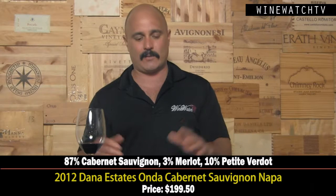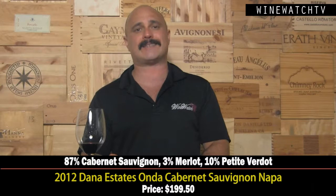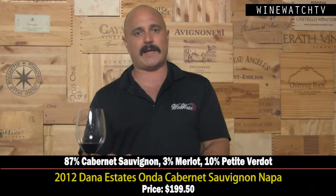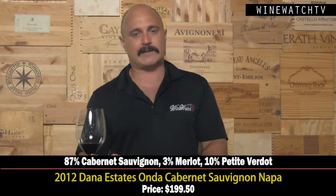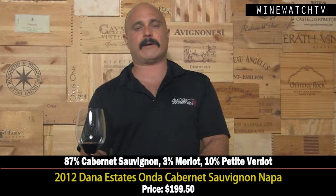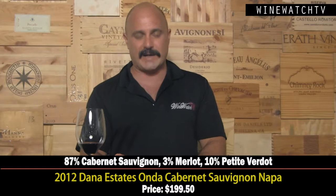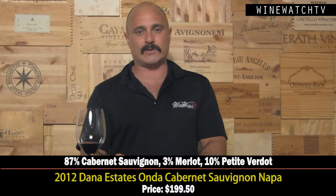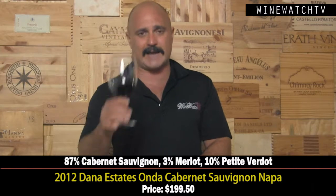One of the best Cabernets I've had from Napa this year. At $199, it's also the least expensive wine they make at Donna Estates — other than the white. The other single vineyard wines will be coming out in a couple months, and those wines have already scored 100 points several times. The 100-point Donna Estates wine is $750 a bottle, which makes this wine look cheap. These cult Cabernets from Napa Valley are not getting any less expensive, and with the scores Donna Estates has gotten over the years, this wine may look like a relative value to some collectors.